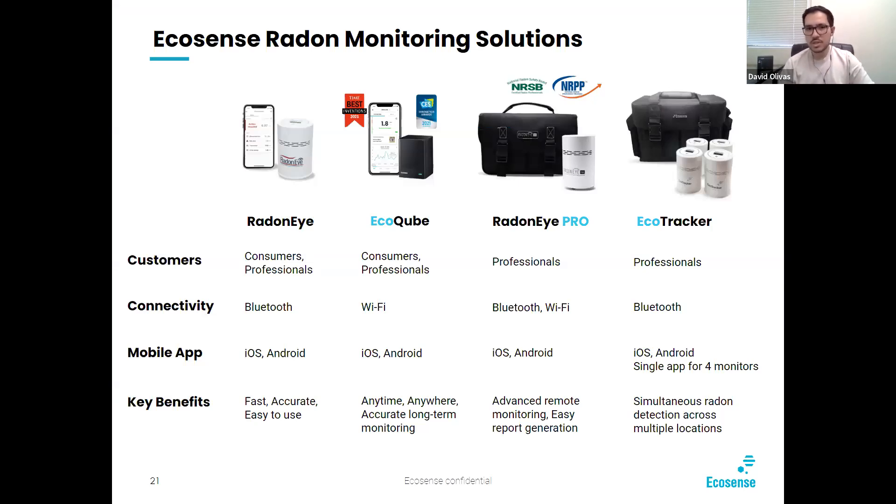Here's an overview of our hardware solutions. Our Radon Eye — a consumer and professional device with Bluetooth connectivity, iOS and Android mobile app, fast, accurate, and easy to use. Our EcoCube won the CES award for best innovation in 2021 — wifi-enabled for anytime, anywhere, accurate long-term monitoring. Our Radon iPro for professionals has Bluetooth and wifi, advanced remote monitoring through a dashboard, and easy report generation. And finally, our EcoTracker — another professional device with Bluetooth-enabled simultaneous radon detection across multiple locations.